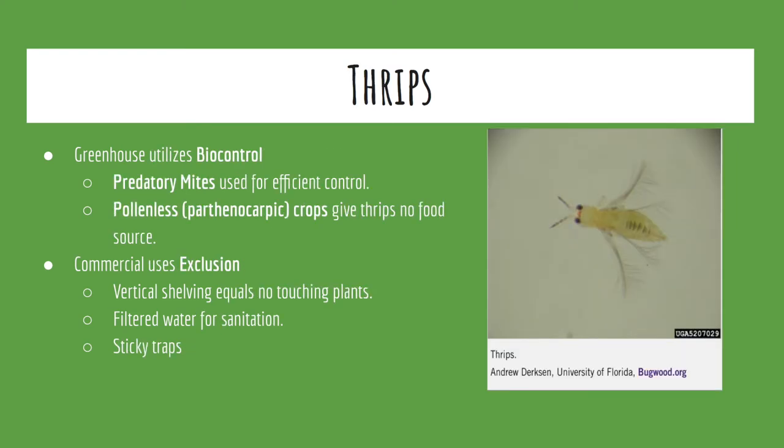Thrips are another common issue in hydroponic systems. These insects can be controlled through the utilization of strict sanitation protocols, vertical shelving practices, and efficient filtration systems. The Penn State greenhouses augment these measures by selecting parthenocarpic crops whenever possible and releasing predatory mites which seek out and feed on the thrips.